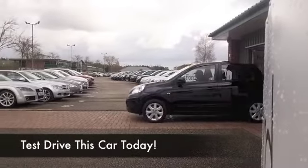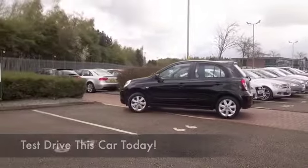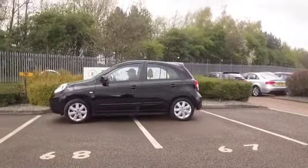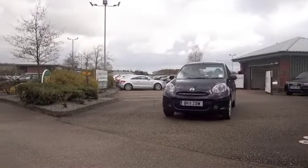Get behind the wheel of this Micra and you'll feel like it will fit like a glove. You can look forward to many miles of really happy and reliable motoring. Perky performance as well from its 1.2 petrol engine and you needn't worry too much about the running costs.